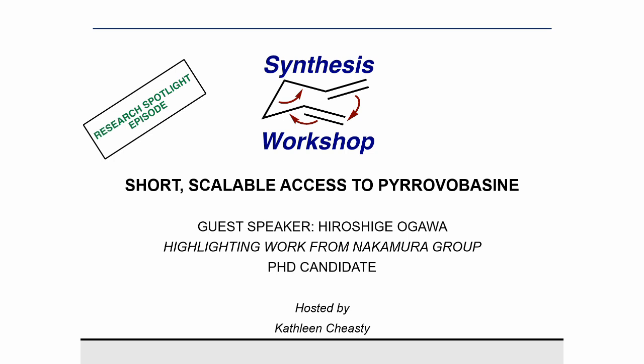Hello, and welcome to another Research Spotlight episode at Synthesis Workshop. Today, we are joined by Hiroshige Ogawa, who will be highlighting his work in the Nakamura group about the short and scalable synthesis of pyrovolbacine. Thank you very much for joining us, and we're excited to hear about your research.